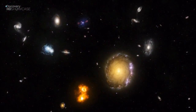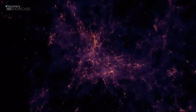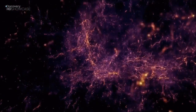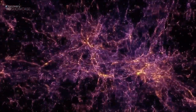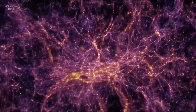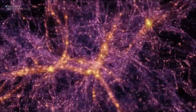Dark matter binds galaxies in clusters and clusters in superclusters — all locked together in a web of filaments. Without dark matter, the whole structure of the universe would simply fall apart. This is the big picture of our universe: it's a giant cosmic web.